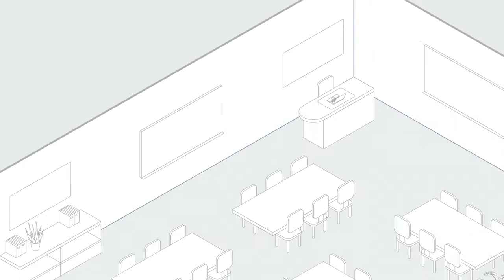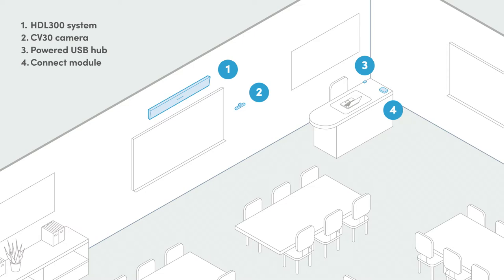Nureva XT is a fully integrated solution that we have created for higher education and K-12. It leverages the Nureva HDL300 for full classroom audio pickup and also includes a 4K camera and a USB hub that connects everything seamlessly.